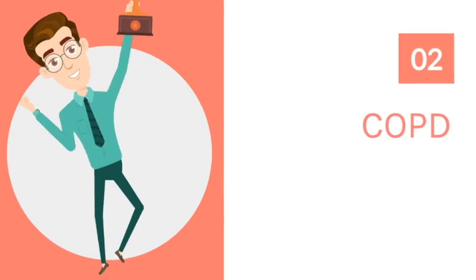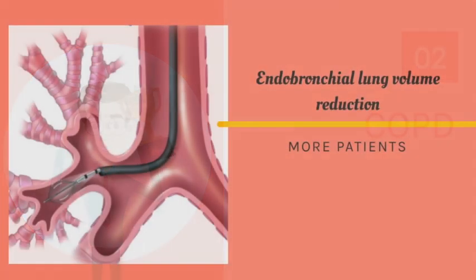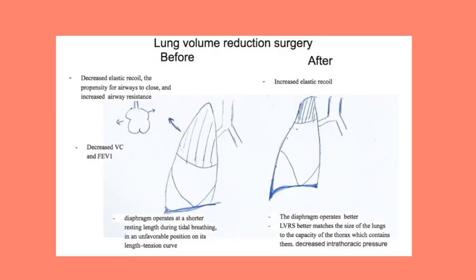Next up is advances in COPD treatment. Endobronchial treatment for COPD has been one of the newest advances in COPD management. 2023 will be the year for more studies to come out on increasing eligibility for patients for this kind of treatment. Earlier studies have shown that lung volume reduction procedures improve respiratory mechanics for patients with COPD.